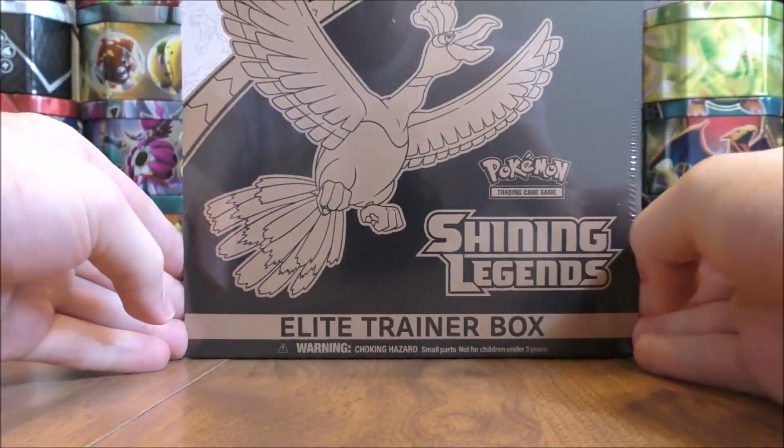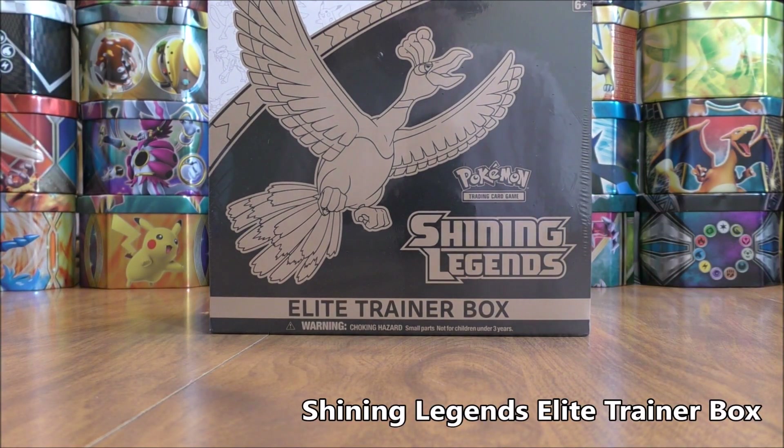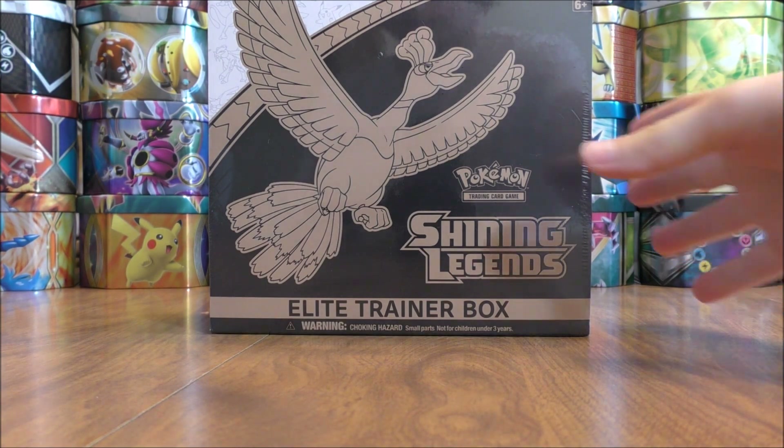The first item up for giveaway during the month of October would be the Shining Legends Elite Trainer box. I have opened up this box previously on my channel. Shining Legends is a brand new English set with an official release date of October 6th. You get 10 booster packs in this Elite Trainer box with at least a holo in every single pack.